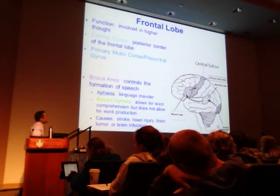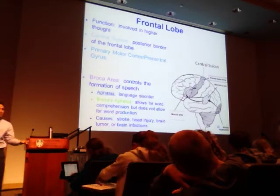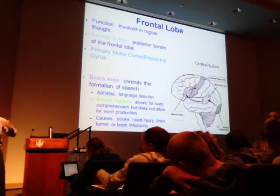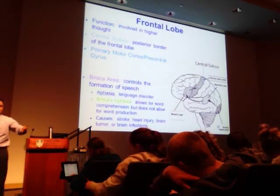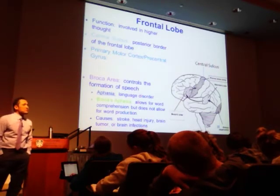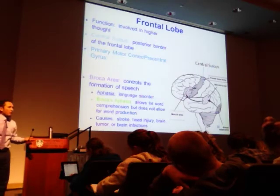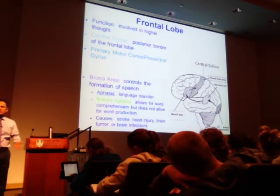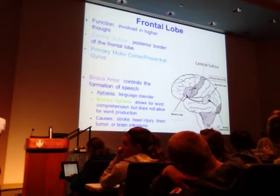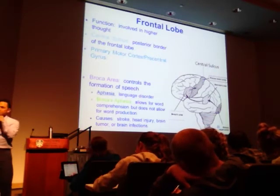On the exam, a question might describe a stroke to the frontal lobe and ask what you'd expect as a result — personality changes and disinhibition, such as a church-going person suddenly swearing like a sailor. It's very challenging for families when they see big personality swings. Also located in the frontal lobe is Broca's area, named after French doctor Broca, who discovered that lesions on the third gyrus on the left side were associated with speech disorders.